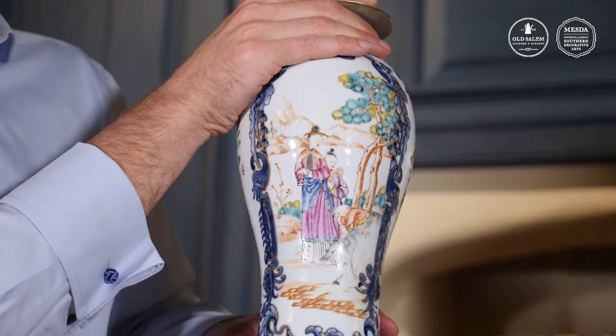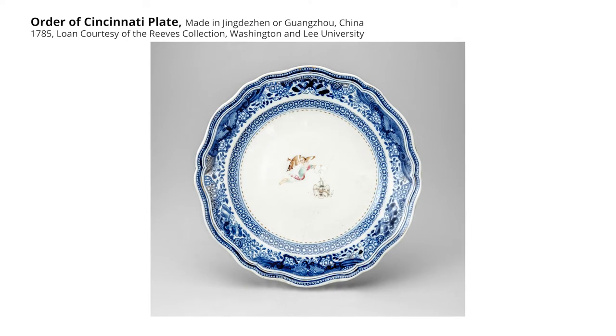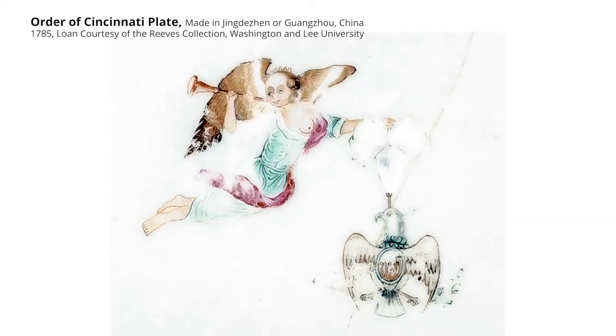At the same time, there was also still a huge trade in Chinese export porcelain, like this jar, which is part of a garniture that would have actually gone across a fireplace. This is a plate on loan from the Reeves Collection at Washington and Lee University — part of a service commissioned for George Washington, meant to symbolize his membership in the Society of the Cincinnati. You see this blue and white decoration around the edge and the hand-painted decoration in the middle. If you were to pick this up, it's immediately apparent — this is not some kind of refined stoneware. This is the real deal.